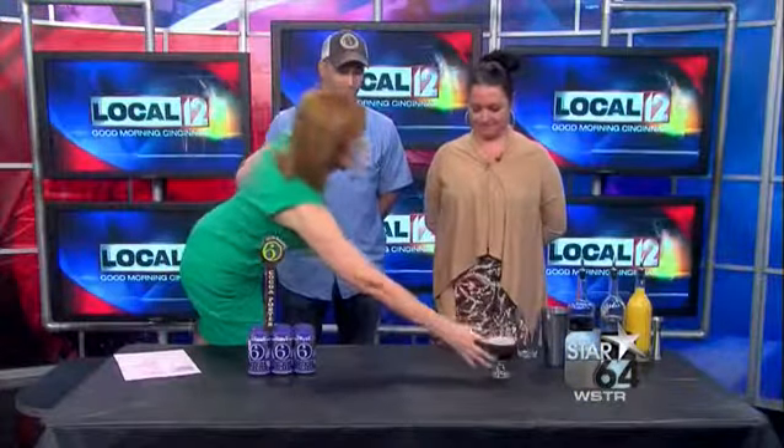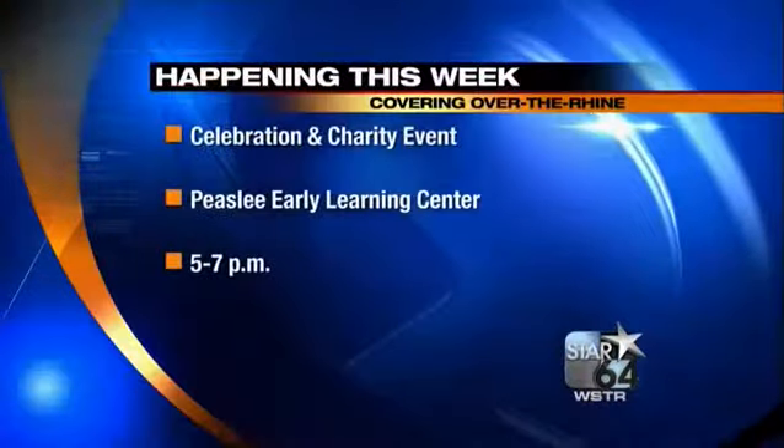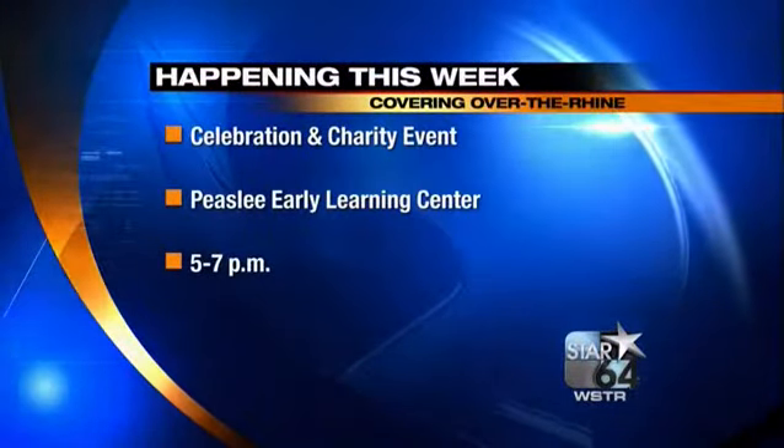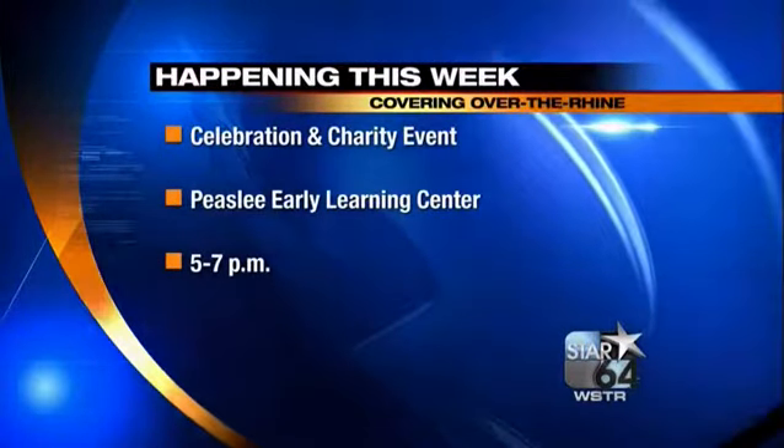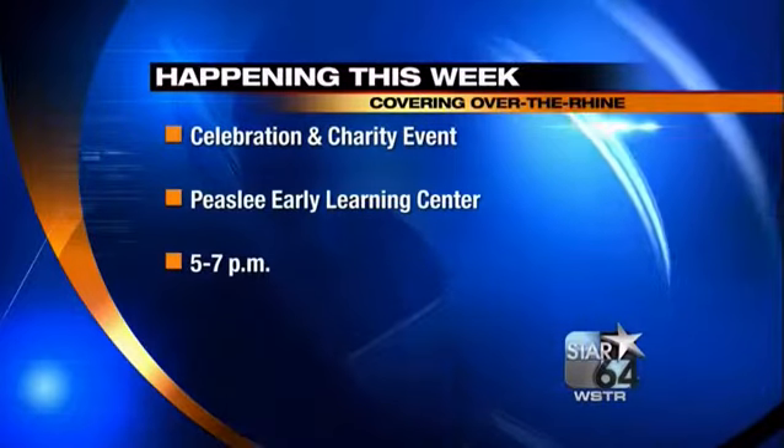Thursday, five to seven, over by Neon's Unplugged. Five to seven in Over the Rhine — go help out the Peasley Early Learning Center and celebrate great things done with beer sales here in our community. Matt, Erin, thank you so much. Thank you, great to see you. Good luck.